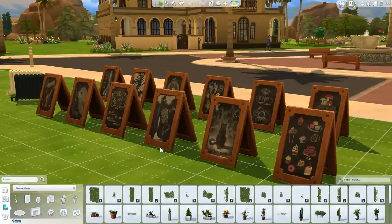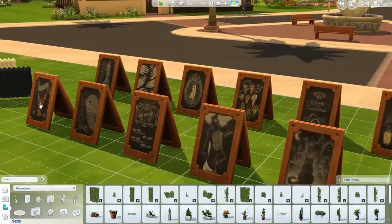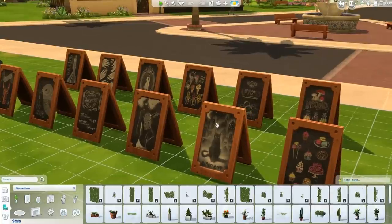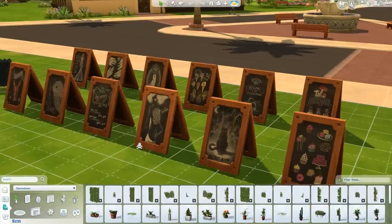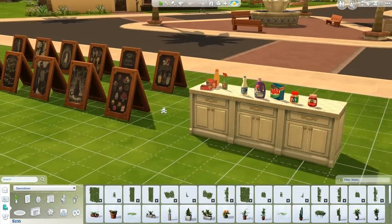Next are venue signs by Jules Simming. With Sims 4 Get to Work coming out, I'm always looking for clutter related to food or active careers. There are 50 signs in total — everything from cupcakes and cakes to mushrooms, photography, lobster, kids, and even a black cat. If you're building venues for the new expansion pack, these are definitely something you'll want to download.